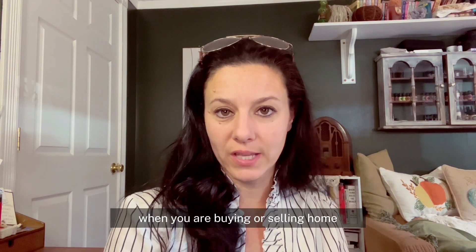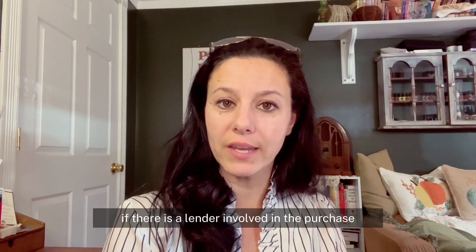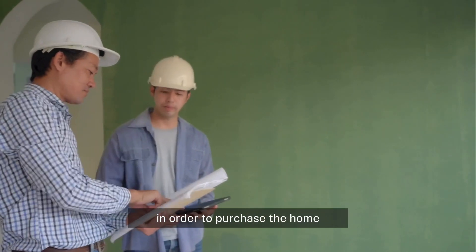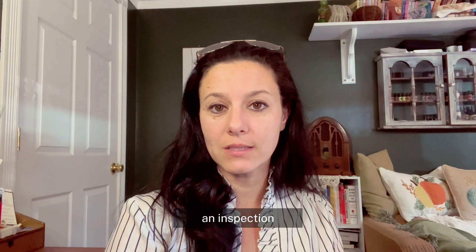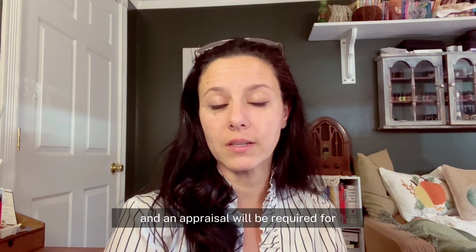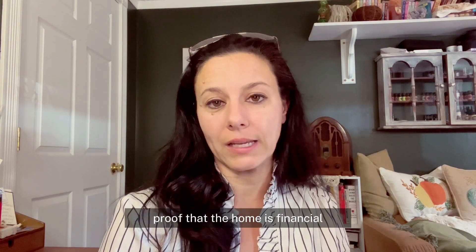When you are buying or selling a home, if there is a lender involved in the purchase — meaning if the buyer needs a loan in order to purchase the home — in most cases, a home inspection and an appraisal will be required for proof that the home is financeable.